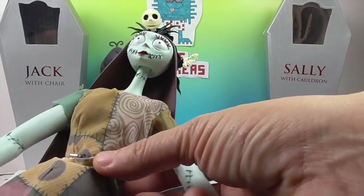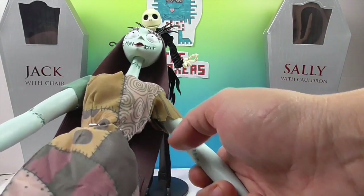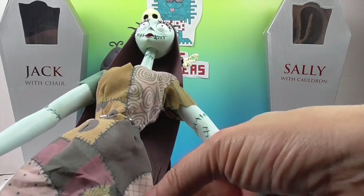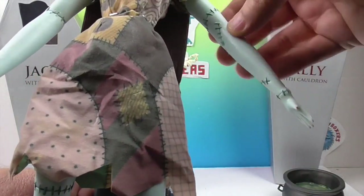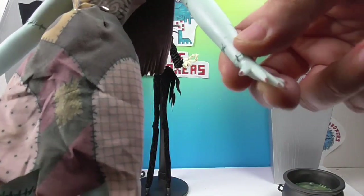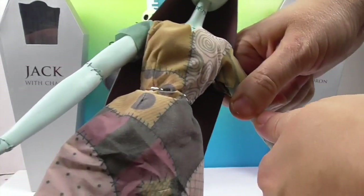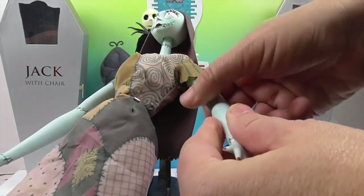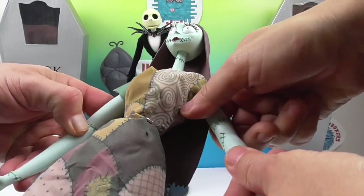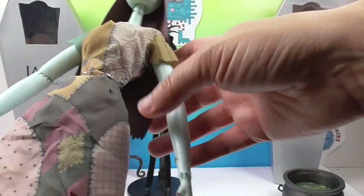Her dress is really cool because it's got all the different fabrics but they're kind of made all into one — they look like they're stitched together. It's like a velvety feeling. She has her stitching down her arms and her fingers. Now her elbow does bend, like, one notch, but we're afraid to do it too much — we don't want to break it.